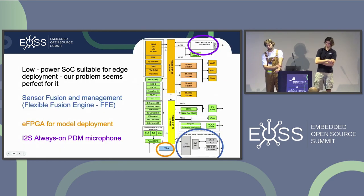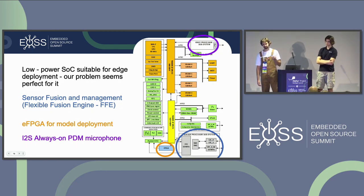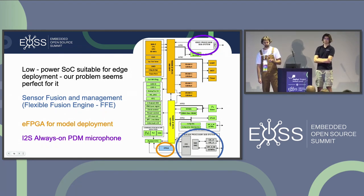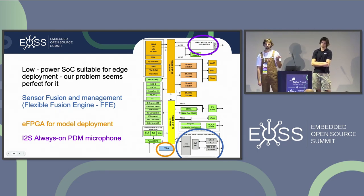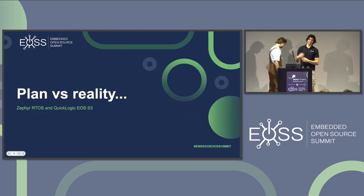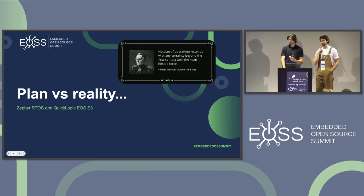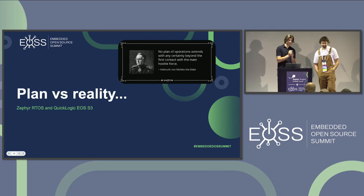The key selling points were: a sensor fusion engine — a flexible fusion engine and sensor manager that offloads computations on sensors and data collection — an embedded FPGA, low-power SoC, and I²S always-on PDM microphone data collection. However, all plans change when met with reality. As Helmuth von Moltke said: 'No plan survives first contact with the enemy.' In our case, the enemy was trusting the branding and not looking deeply enough into the Zephyr source code before committing to the board.